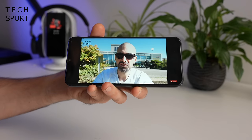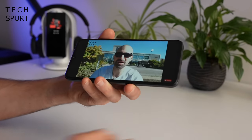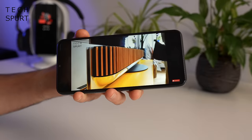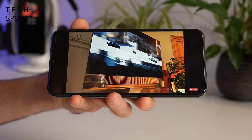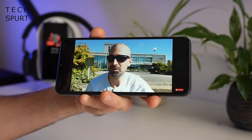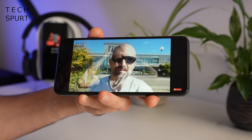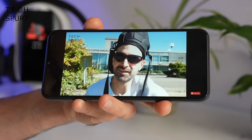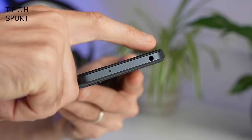For audio you have a simple mono speaker setup on the bottom edge — quite tinny unfortunately, and rather imbalanced since it's only on one side. It's fine for casual YouTube in a quiet environment but otherwise you'll want headphones. The good news is you do get a 3.5mm headphone jack on the top edge of the Poco M5. Bluetooth 5.3 streaming is also supported and worked well, though the overall volume when streaming to headphones was quite low so I had to crank it to maximum.